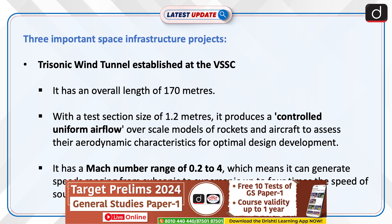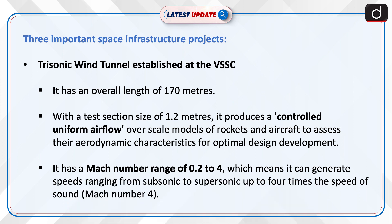The three important space infrastructure projects are: first, the Trisonic Wind Tunnel established at VSSC. It has an overall length of 170 metres, with a test section size of 1.2 metres. It produces a controlled uniform airflow over scale models of rockets and aircraft to assess their aerodynamic characteristics for optimal design development. It has a Mach number range of 0.2 to 4, meaning it can generate speeds ranging from subsonic to supersonic — up to four times the speed of sound.